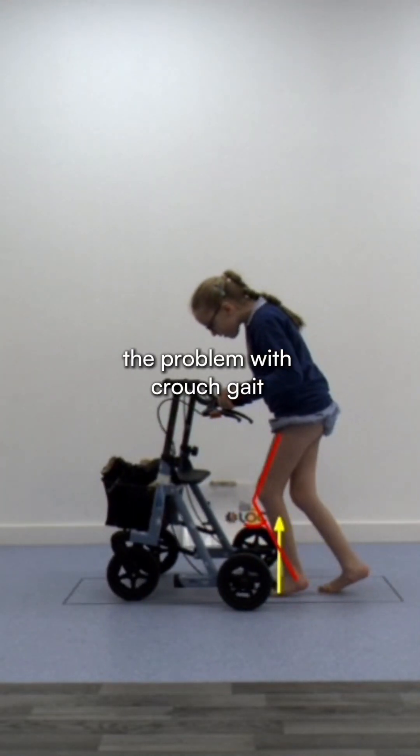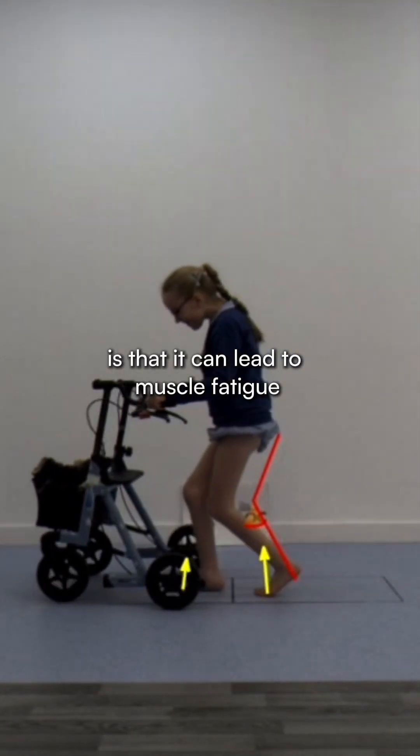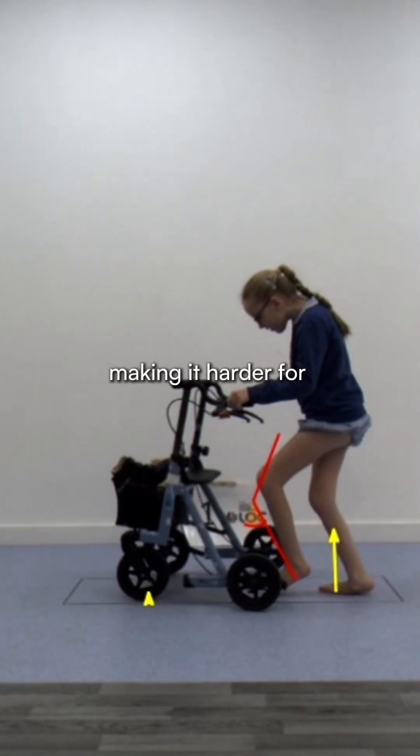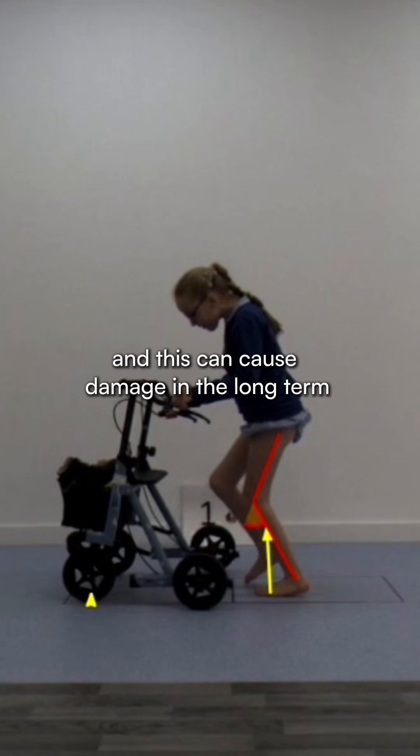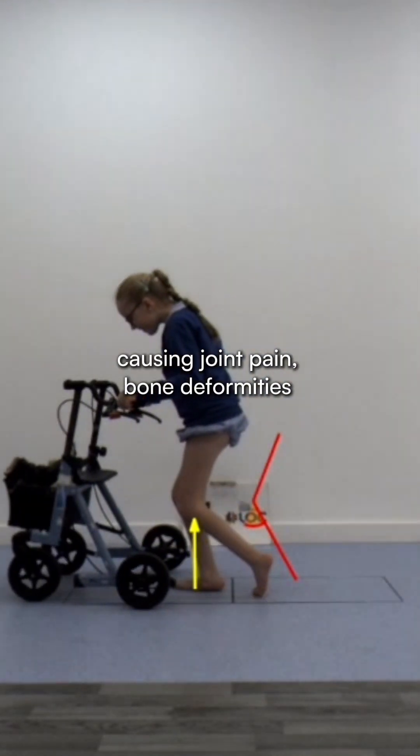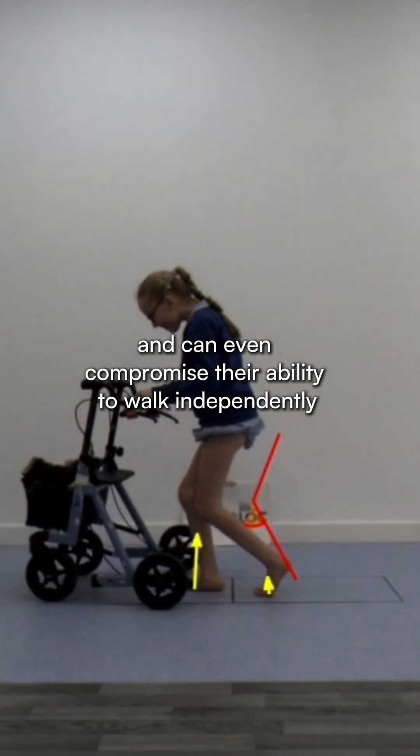The problem with crouch gait is that it can lead to muscle fatigue, joint strain and contracted joints, making it harder for children to stay on their feet. And this can cause damage in the long term, causing joint pain, bone deformities and can even compromise their ability to walk independently.